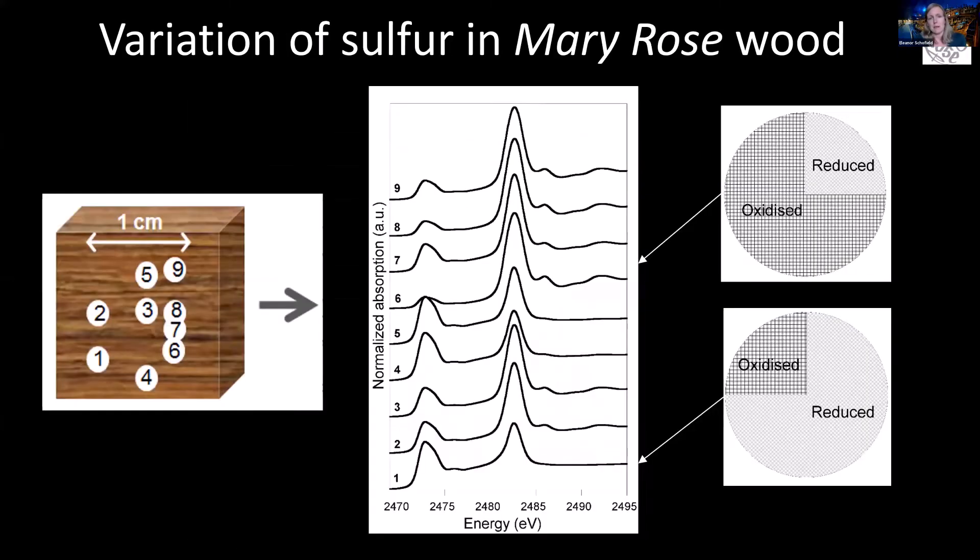On a piece of Mary Rose wood, in some preliminary experiments we did years ago at SSRL, you only have to move a small amount on the wood surface and you can already see there are lots of different sulfur species. You only need to move a couple of millimetres to completely change the percentage of oxidized to reduced sulfur, and other work shows it changes on an even smaller length scale. So you end up with this huge heterogeneous mixture, and what we were concerned about was that in starting to dry the ship we would be exposing it to air and promoting the formation of these damaging products.